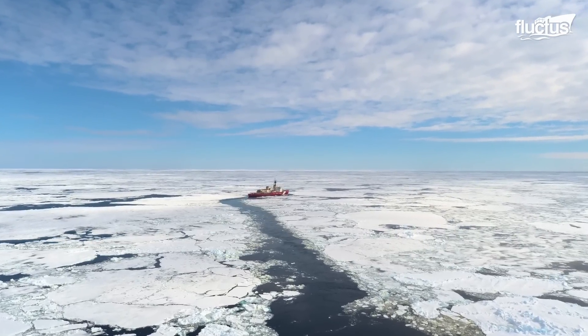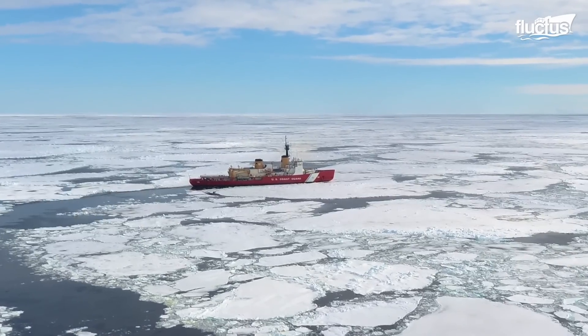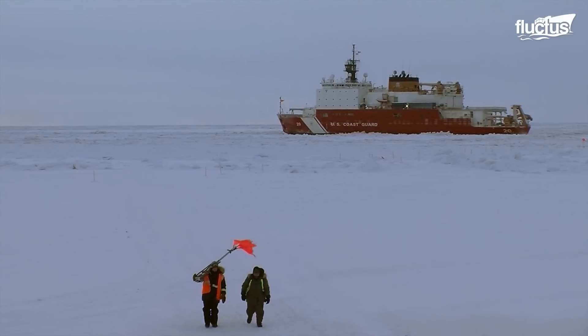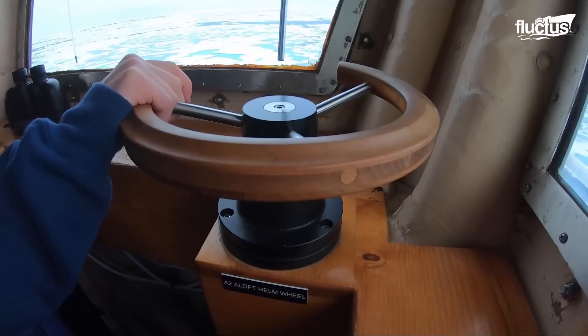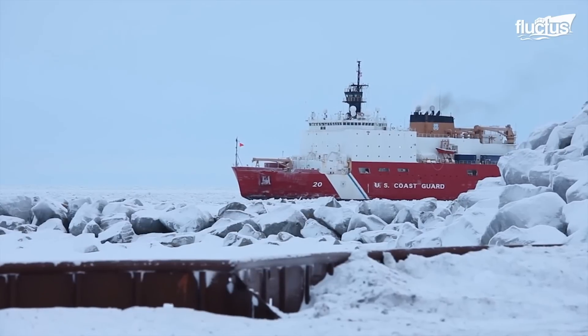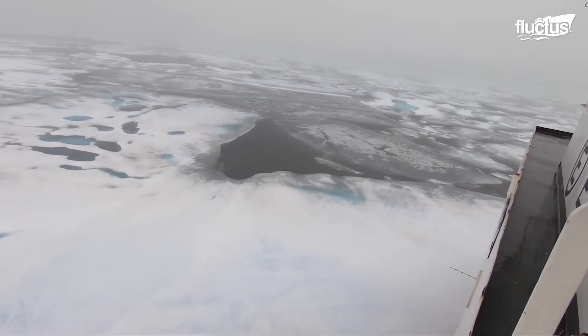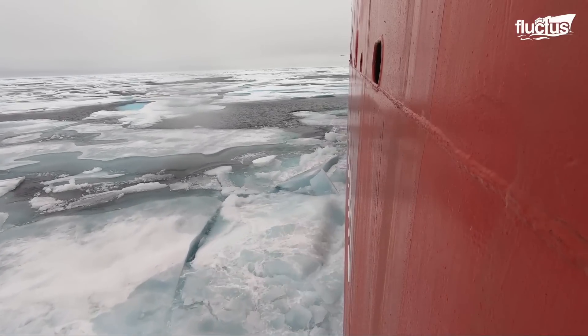These maritime vessels navigate frozen terrains by plowing straight into them. Surprisingly, ice typically fractures without significantly affecting the ship's balance. In situations where ice proves exceptionally thick, these ships can leverage their weight, crushing ice beneath their formidable structure.